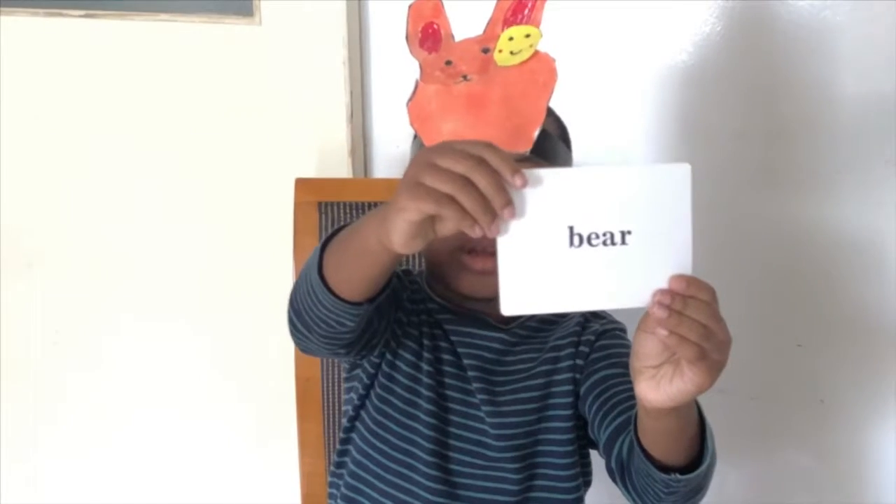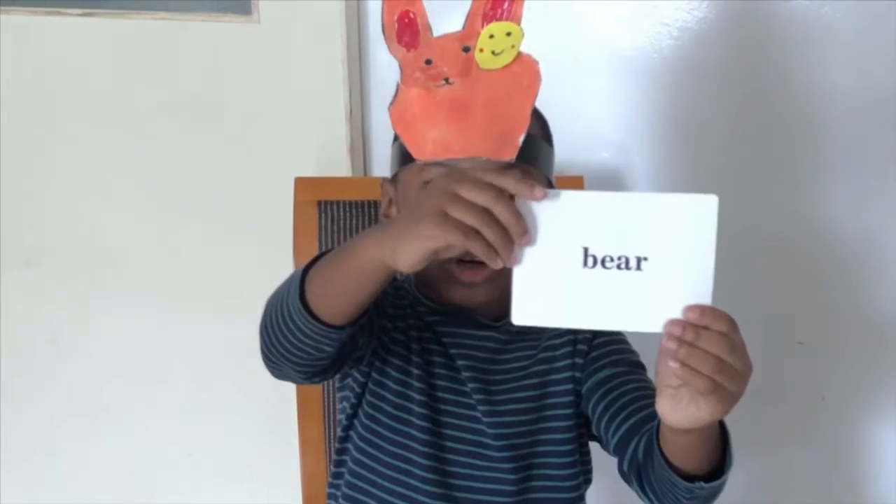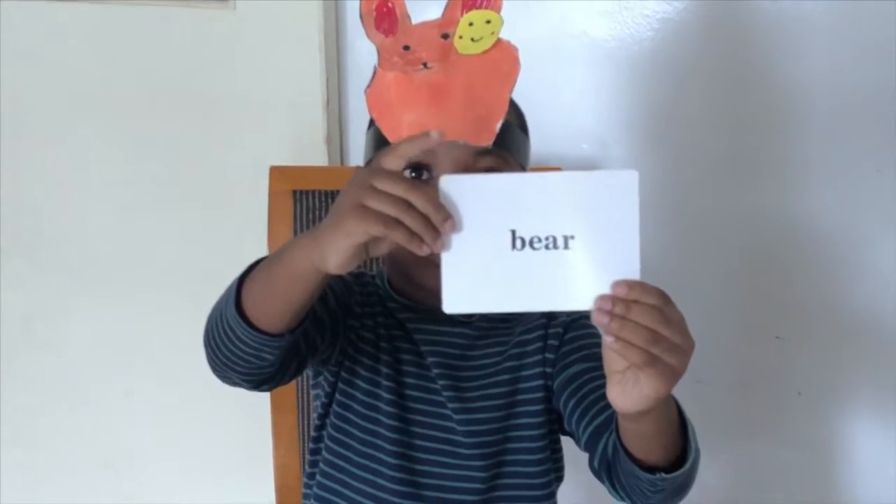Look! B-E-A-R. Bear. Let me show you the picture of the bear.